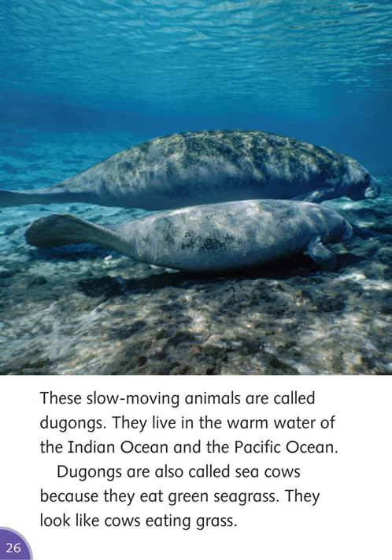These slow-moving animals are called dugongs. They live in the warm water of the Indian Ocean and the Pacific Ocean. Dugongs are also called sea cows because they eat green seagrass — they look like cows eating grass.